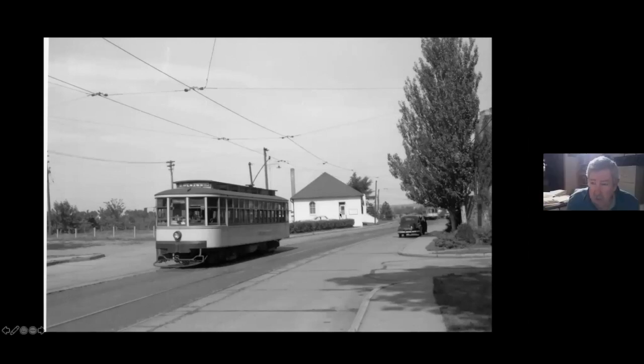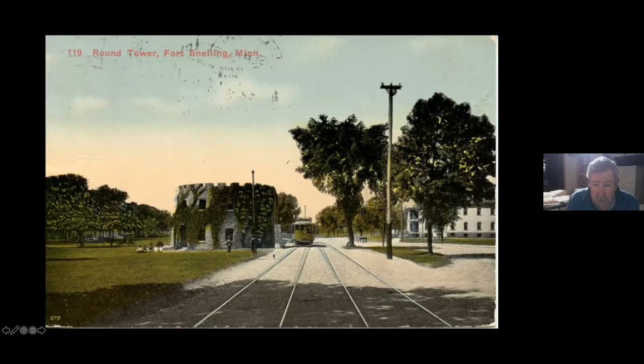Here we are coming in — here's the Round Tower. We're just a block from the junction. This postcard shows how close it went to the Round Tower. Of course, the Round Tower is now the edge of the restored fort.